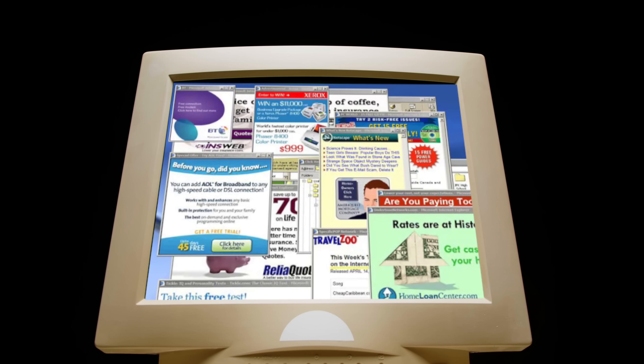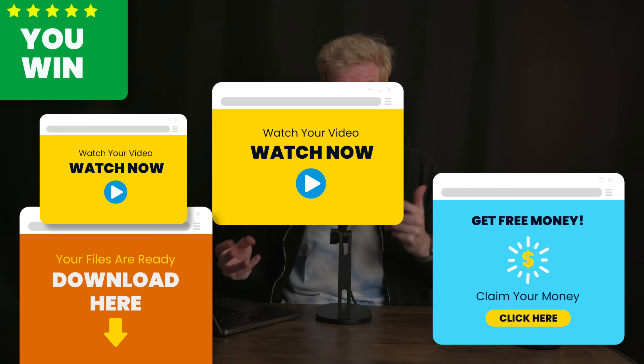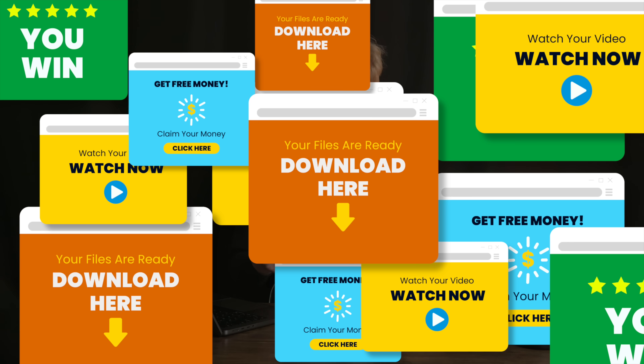Remember pop-ups? If I know anything about my audience demographics, most of you probably should. For those who don't, it was a huge part of how we navigated the web — specifically how we navigated around all the ads spamming us constantly on websites.